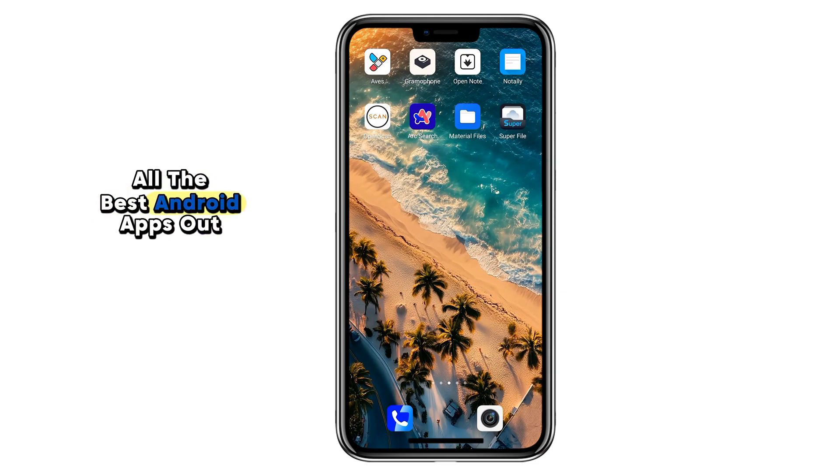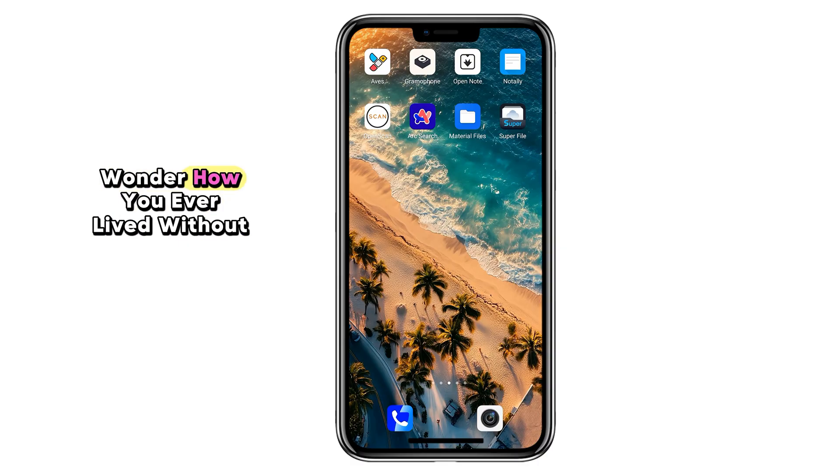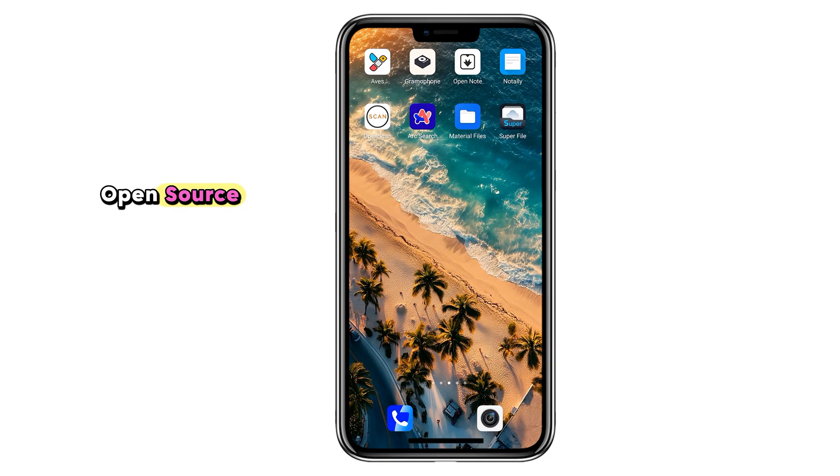If you think you've already tried all the best Android apps out there, think again. In this video, I'll show you eight brand new open source apps you probably haven't even heard of, but once you try them, you'll wonder how you ever lived without them. The best part: since they're open source, they're safe, ad-free, lightweight, and completely free to use. So let's dive right in.